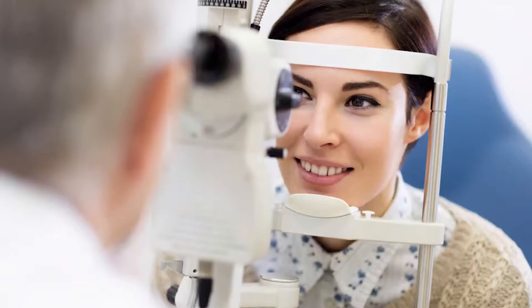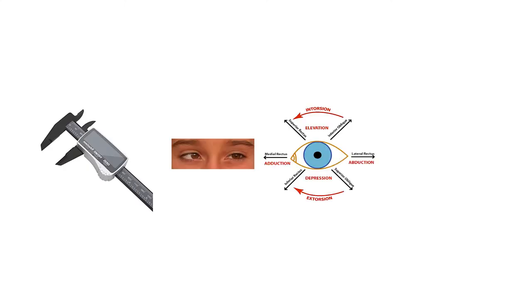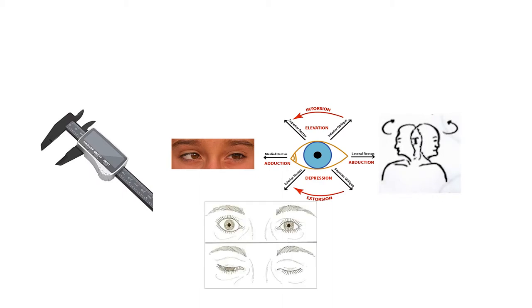When Dwayne syndrome is suspected, the eye examination is given with special attention to the presence of ocular malformations. Exact measurements of the ocular misalignment, ocular range of motion, head turn, eyeball retraction, and eye opening size are noted.